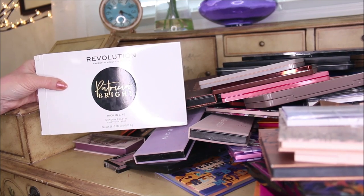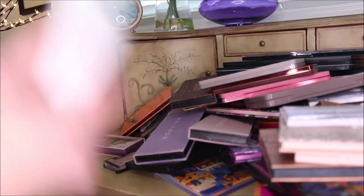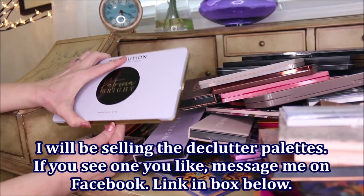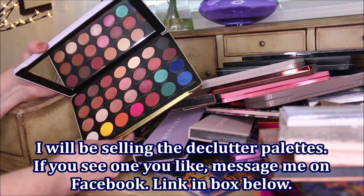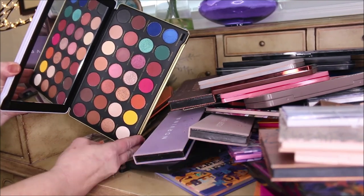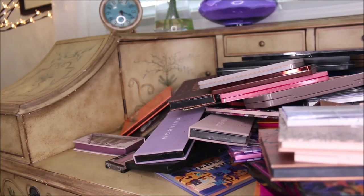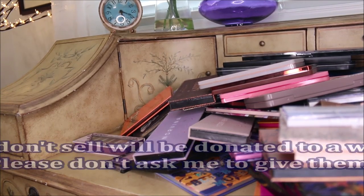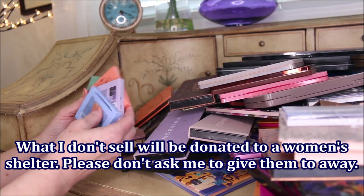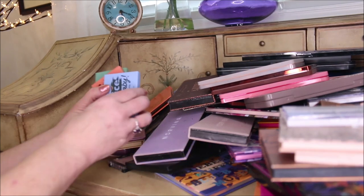This is the Makeup Revolution Patricia Bright Rich in Life palette. It just looked really pretty so I thought I'd give it a shot. It does have a bunch of really bright colors but also a lot of neutrals, so I'm kind of excited about that. I did very recently show you guys these Essence little six-pan palettes and I really like them.